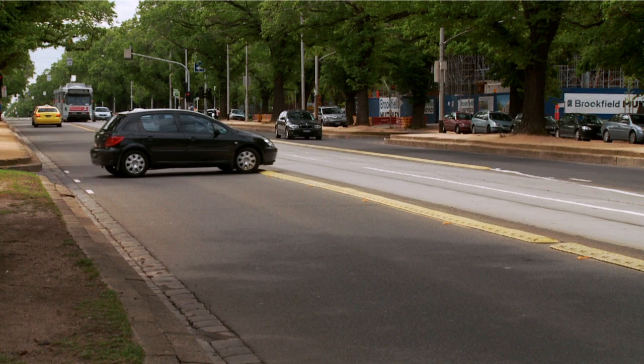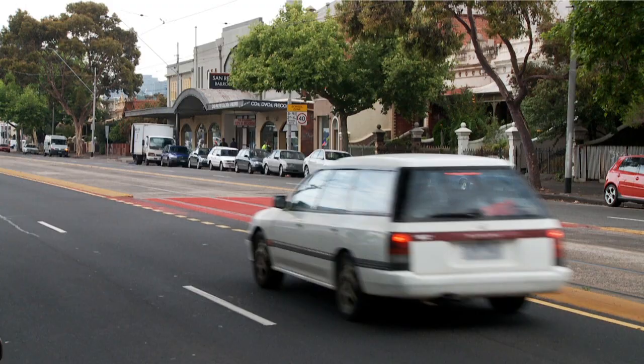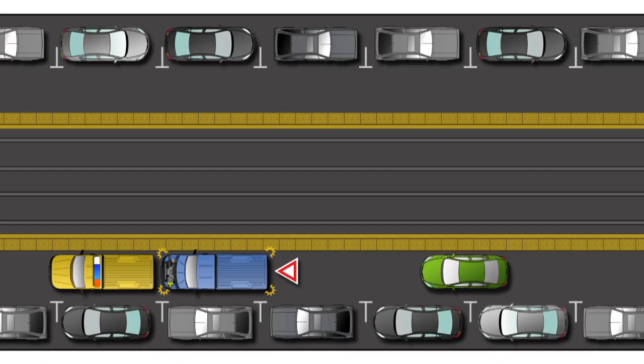It's illegal to drive over raised dividing strips beside the tram tracks. You may only turn at a break in the raised dividing strip after ensuring no delays to trams.